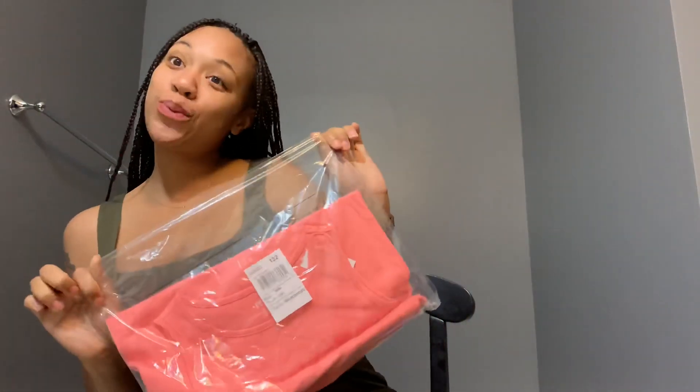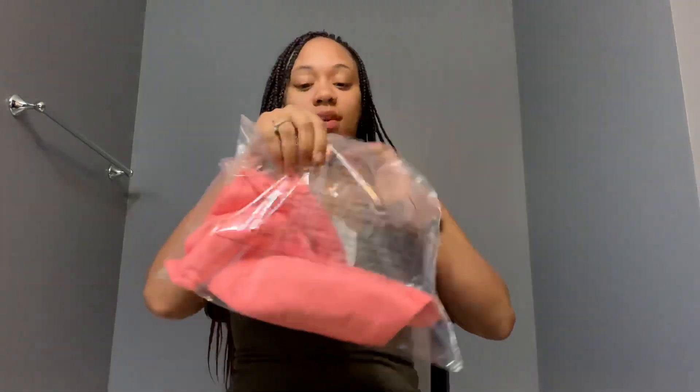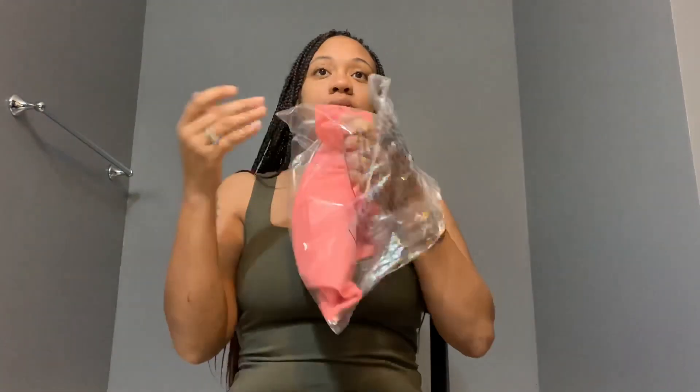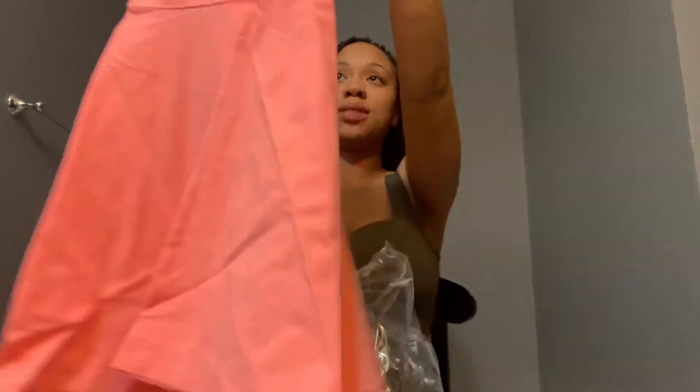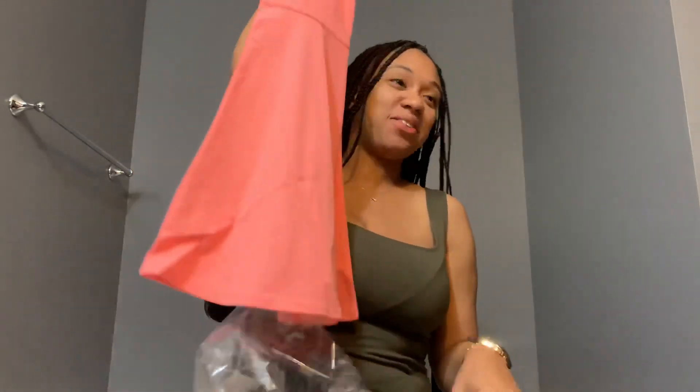Okay, I think this is super cute. I got — I wasn't sure what this was at first but it's a little summer dress for my daughter, something cute just to throw on when we're able to go back outside.